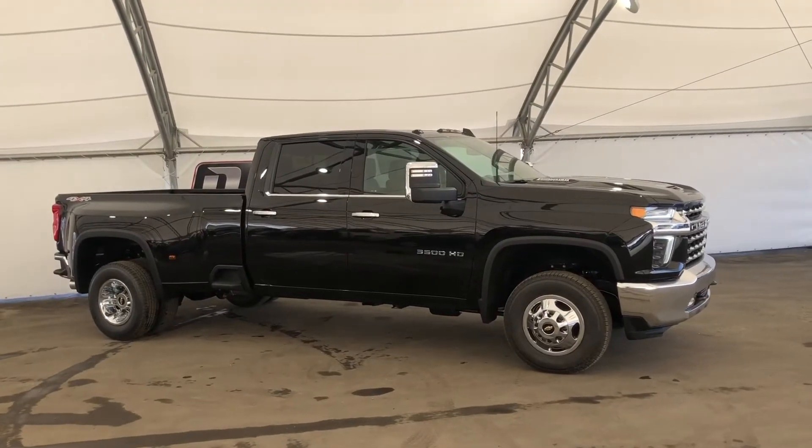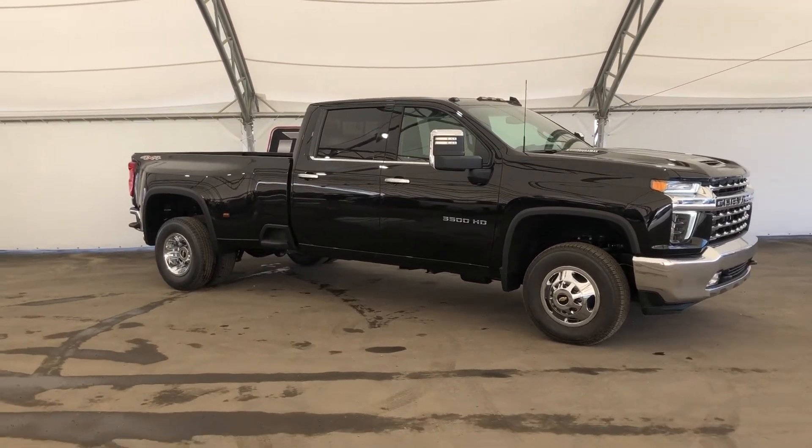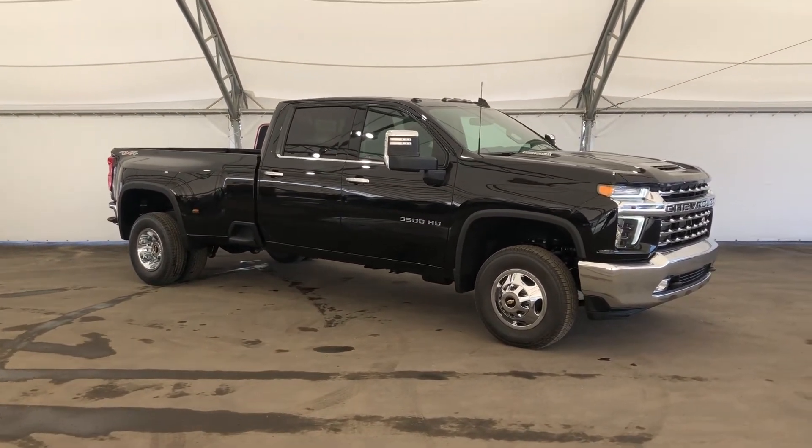If you would like to take this for a test drive or have any questions, reach out to our friendly sales team at Davis Chevrolet Airdrie.